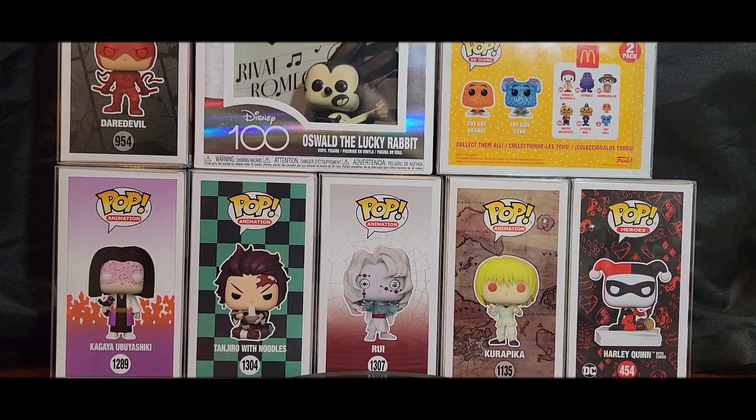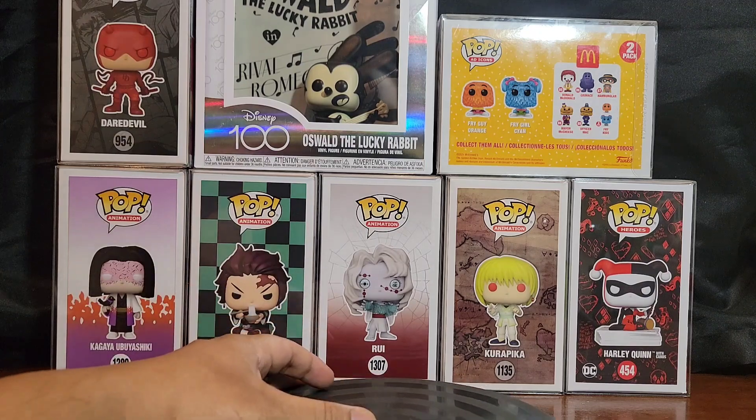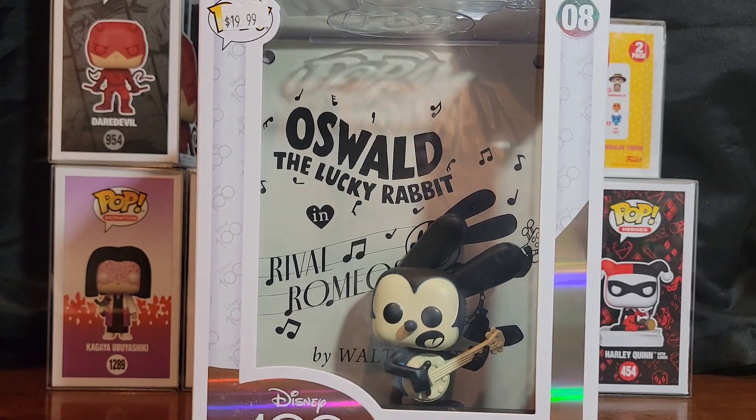Greetings folks and welcome to Vinyl Therapy Sessions, March 12, 2023. I'm your host Coco Smooth, and yeah, it's an interesting haul today. I wanted to highlight — let's start with a big one: Oswald the Lucky Rabbit.